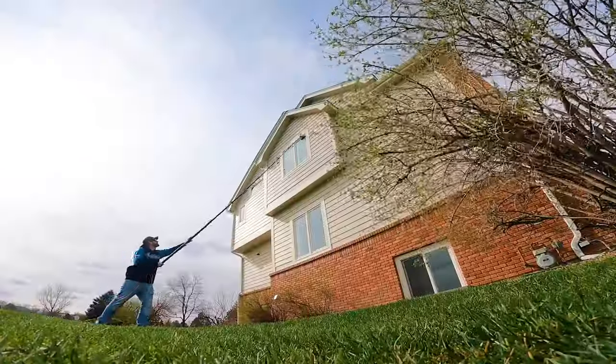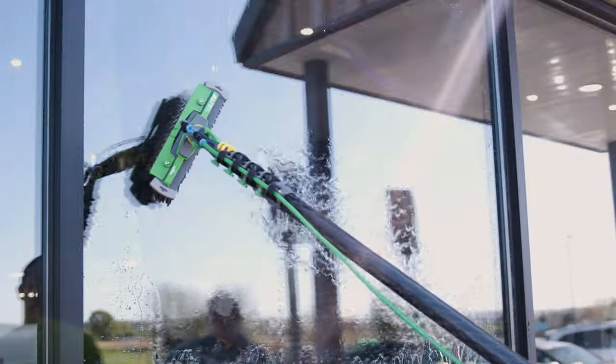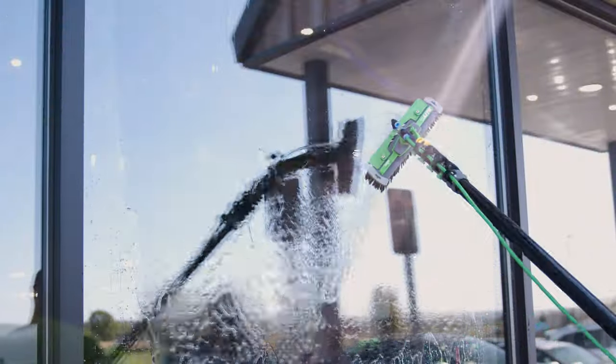To learn more about implementing pure water cleaning into your business, or to talk to a pure water expert, you can head over to WindowCleaner.com.